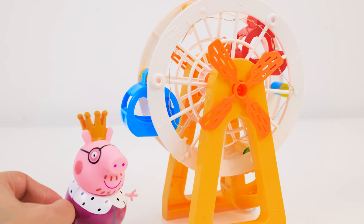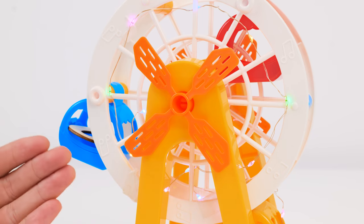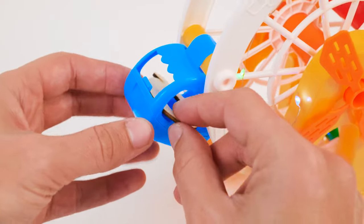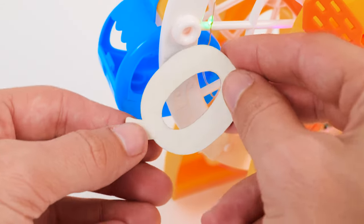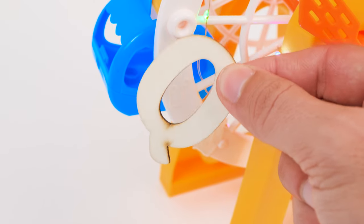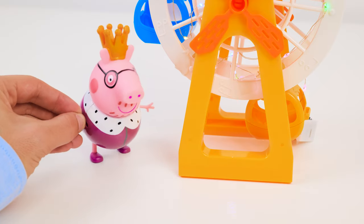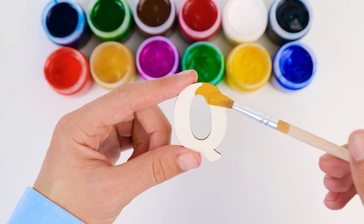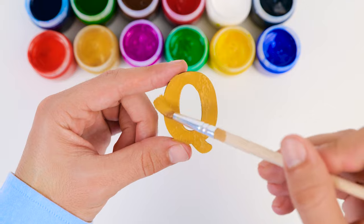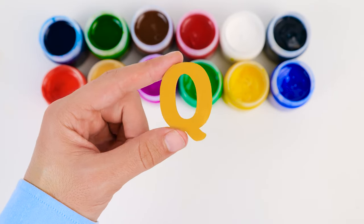See if you can find the letters I've hidden. Okay, friends, where should I look first? There's a Q on the ferris wheel. A Q looks like an O with a tiny tail on the end. Good job, friends. You're much too clever for me. Now let's paint our letter Q rather quick. The word quick starts with the letter Q.